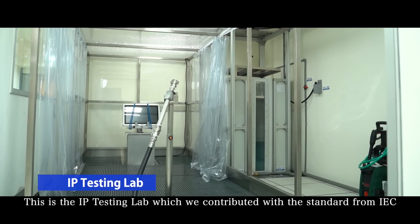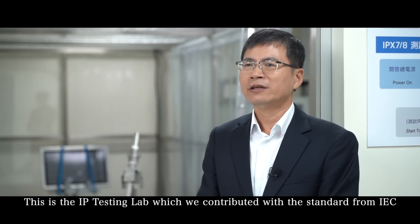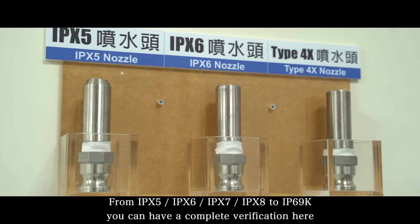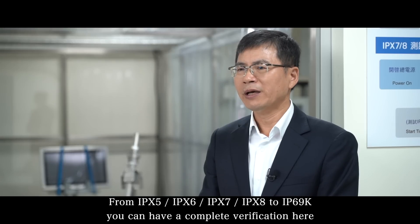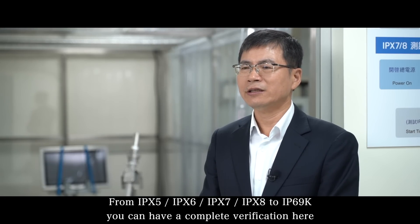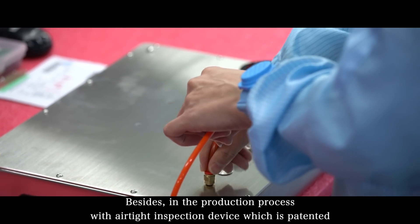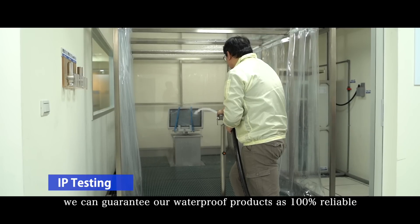This is the IP testing lab, which we built in accordance with IEC standards. From IPX5, IPX6, IPX7, IPX8 to IP69K, you can have a complete verification here. Besides, in the production process, with an airtight inspection device which is patented, we can guarantee our waterproof products are 100% reliable.